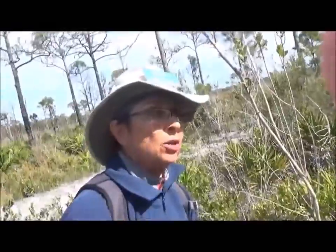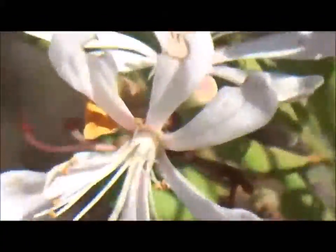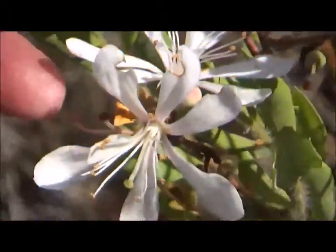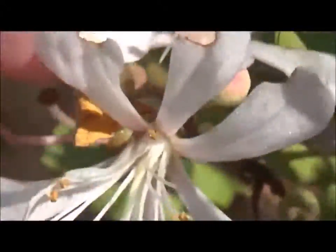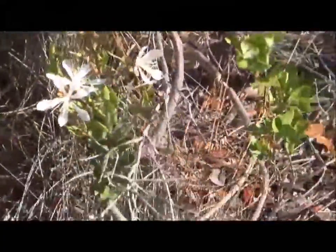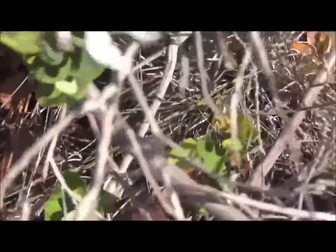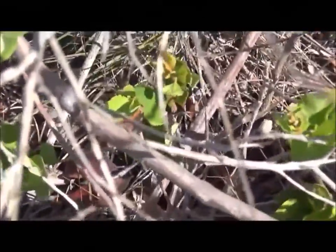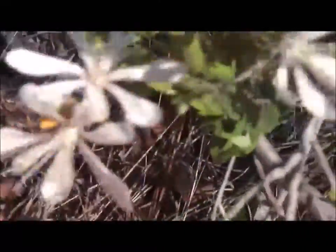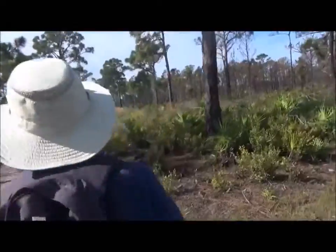This is tar flower — and this is the actual flower that comes on the tar flower plant. If you feel it, the back of it has a stickiness to it, and that keeps browsers away — the bugs don't like that. So that's an adaptation to keep things from munching on it.